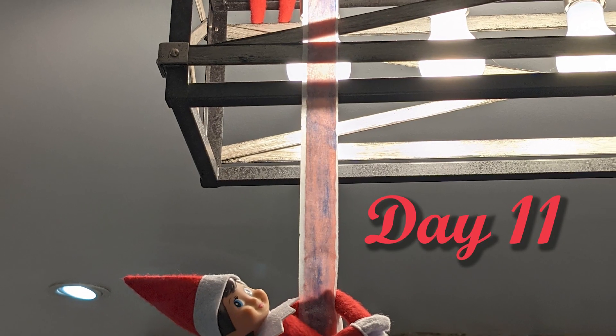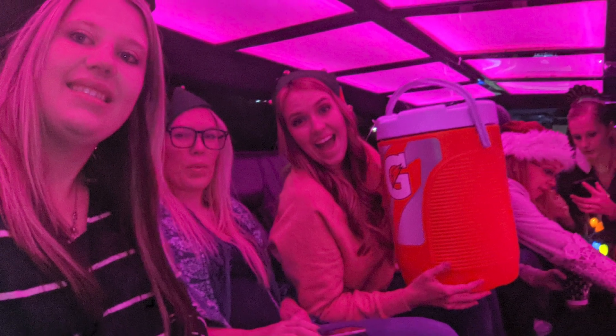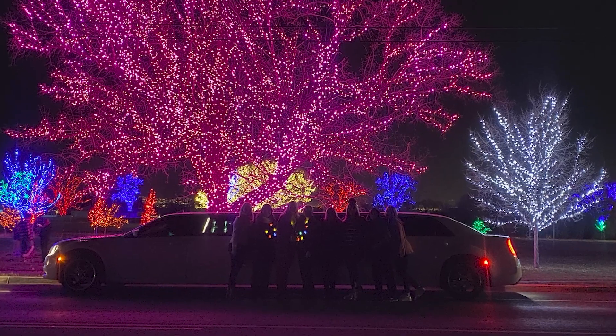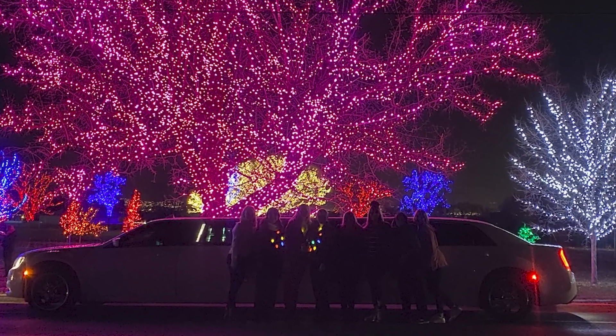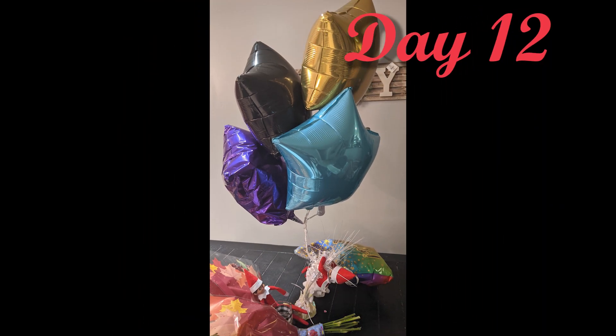We found Snowflake hanging from a fruit roll-up down the light. During this time I had recently graduated with my bachelor's in accounting and all of my closest friends threw me a surprise graduation party. They rented a limo and brought us to see Christmas lights and took me out to dinner — it was so sweet of them. The next morning the Elves were playing with my graduation balloons and flowers.